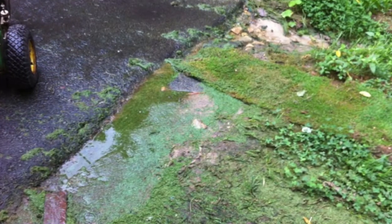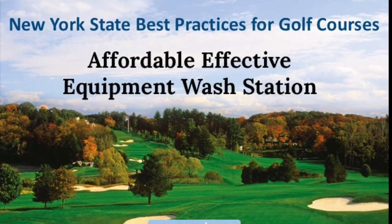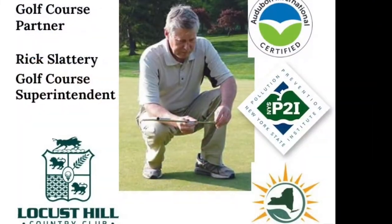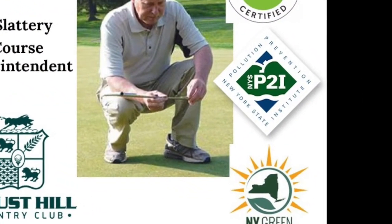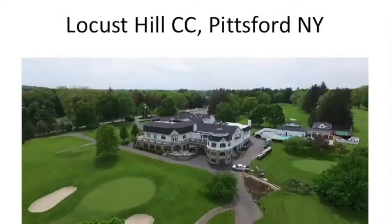Clearly a water quality concern. The following instructional video is designed to provide an affordable, effective approach to equipment wash stations to protect water quality. It outlines a project undertaken at Locust Hill Country Club, a certified Audubon Cooperative Sanctuary and member of the New York Green Biggest Business Program, formerly known as the New York Environmental Leaders.